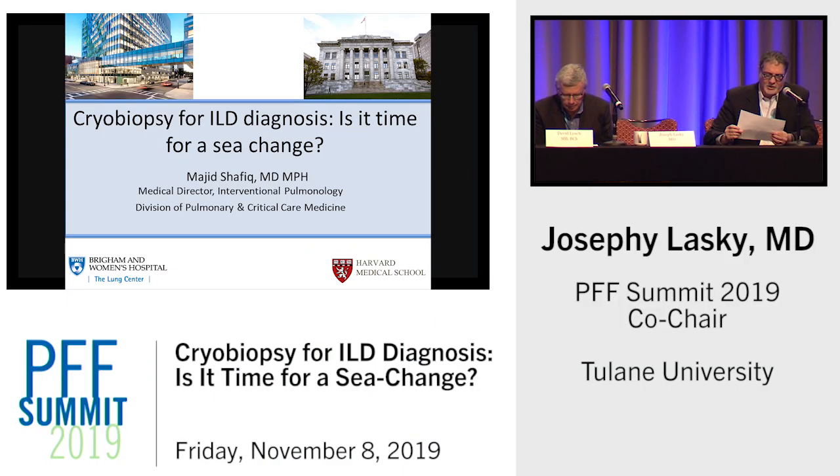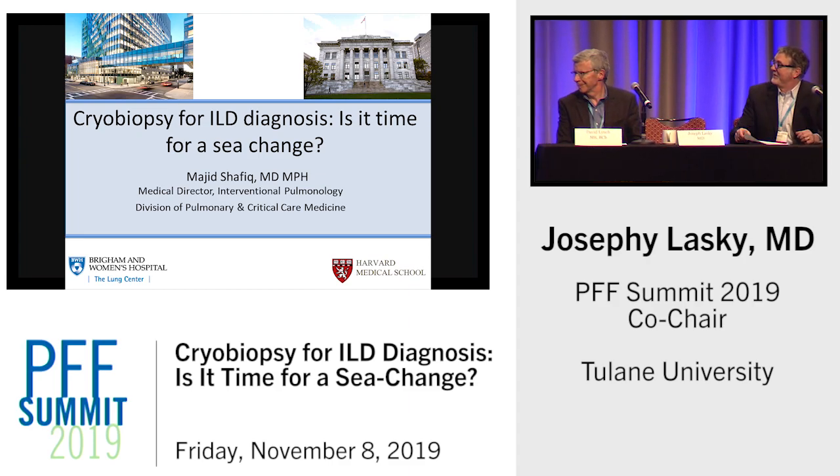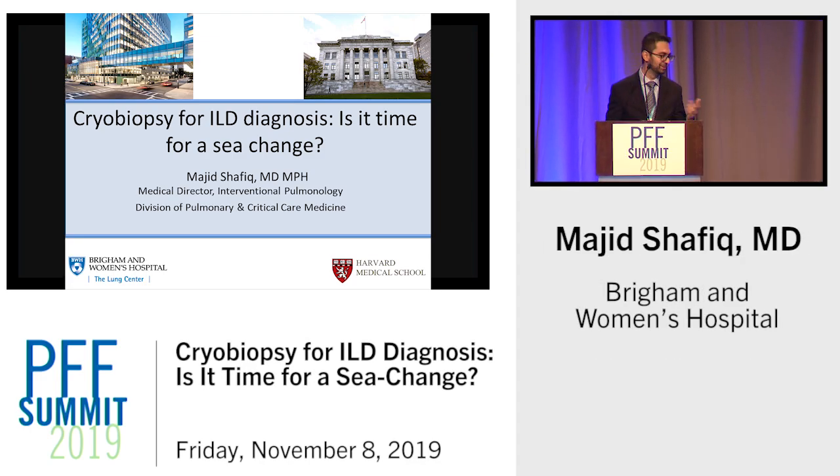Our next presentation is going to be on a topic with a little, if any, controversy. This is Dr. Majid Shafiq, who will be presenting on cryobiopsy for ILD diagnosis — is it time for a sea change? Hi everyone, thank you for having me here. I completely agree with you — absolutely no controversy whatsoever.